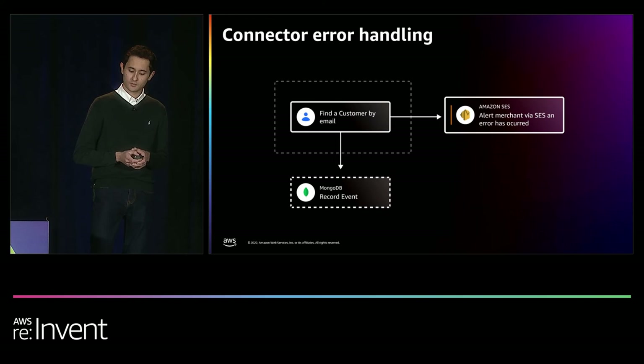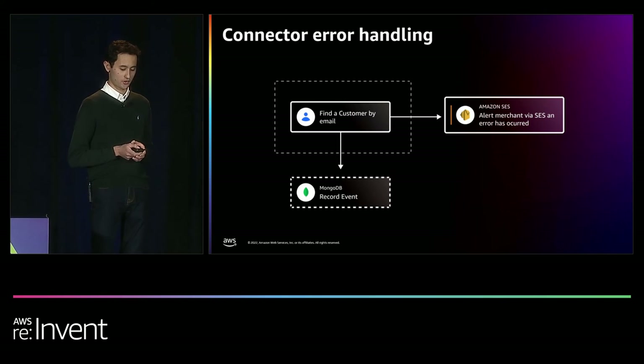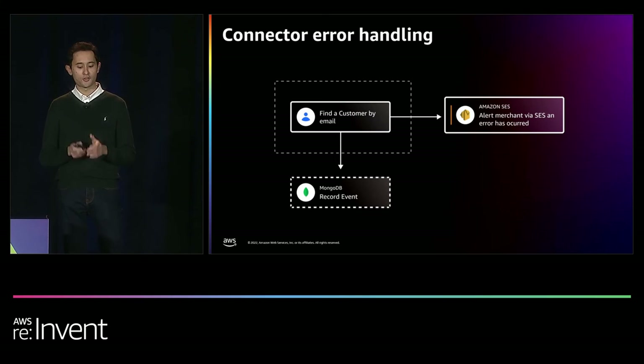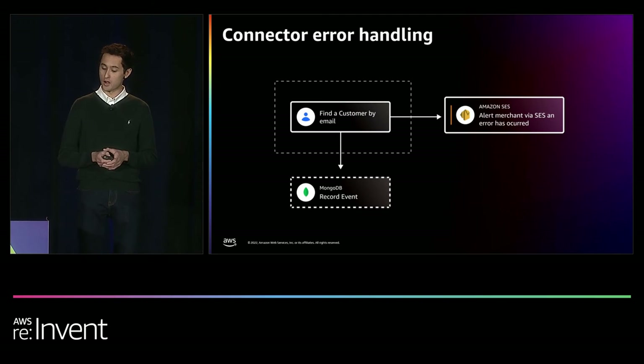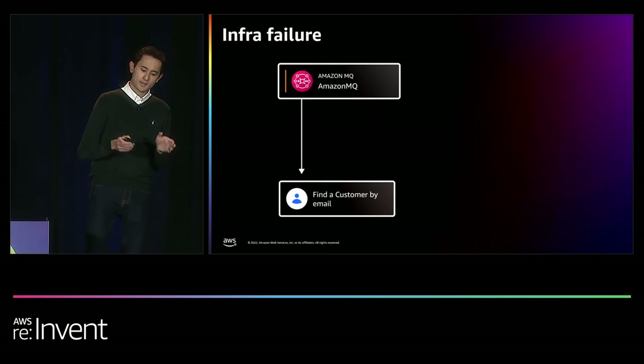A typical Alloy user will only access the console to set up their workflows and is not regularly returning to monitor for issues. Therefore, if an issue occurs that requires user action, we send an alert to the customer delivered as an email via Amazon SES, urging the customer to log into Alloy and investigate the problem. In the event of an error, we save that error in MongoDB in our workflow executions collection, which tracks all ongoing and completed workflow runs. This error is then surfaced to the user in the Alloy console the next time they log in.